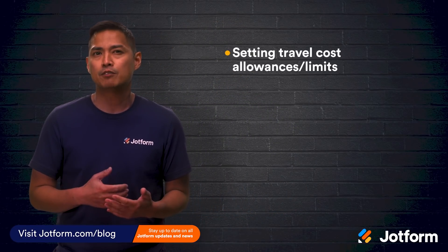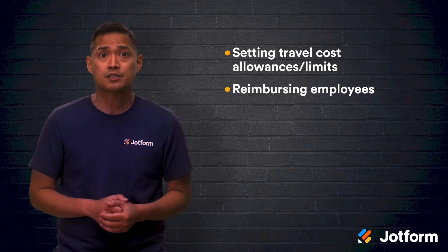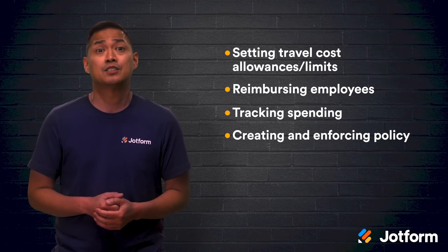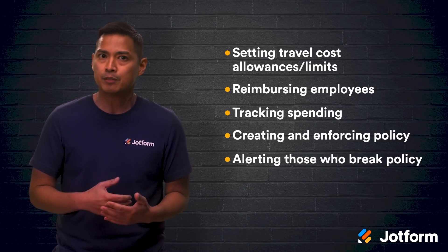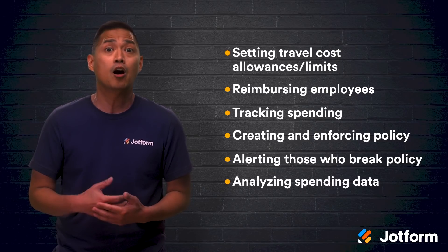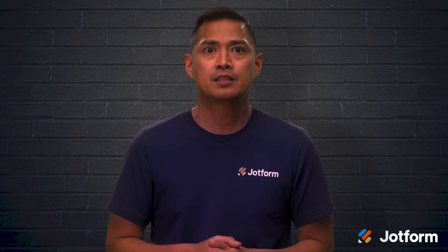If you run a business, you're guaranteed to spend a good chunk of time on expense management. Setting travel cost allowances and limits, reimbursing employees for costs, tracking employee spending, creating and enforcing an expense policy, alerting employees who break the policy, and analyzing spending data all fall under the expense management umbrella. Typically, these tasks are organized in an expense approval process.